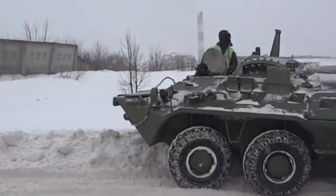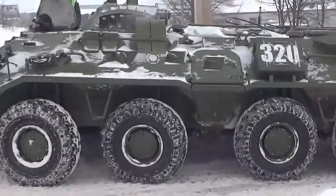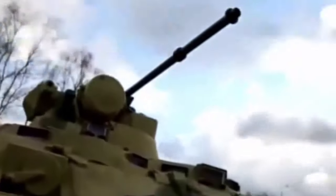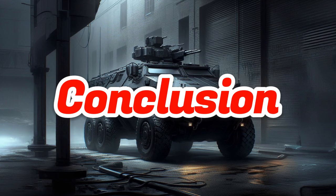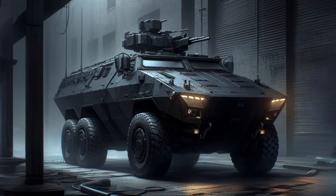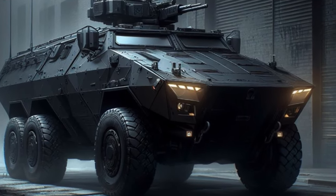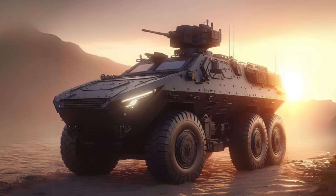BTR improvements in the coming years will help ensure that this vehicle remains an effective platform for transporting infantry troops on the modern battlefield. For certainty regarding the issue of increasing the BTR in the coming years, we need to wait for official information from related parties such as the respective ministry of national defense. New technologies used in the BTR upgrade will provide increased mobility, protection, firepower, situational awareness, and survivability.